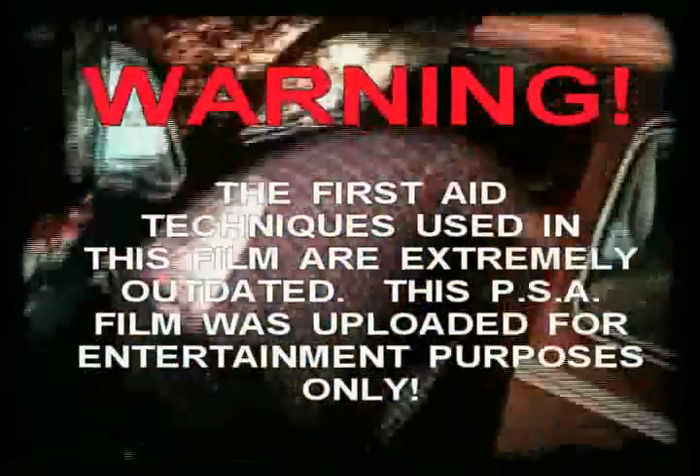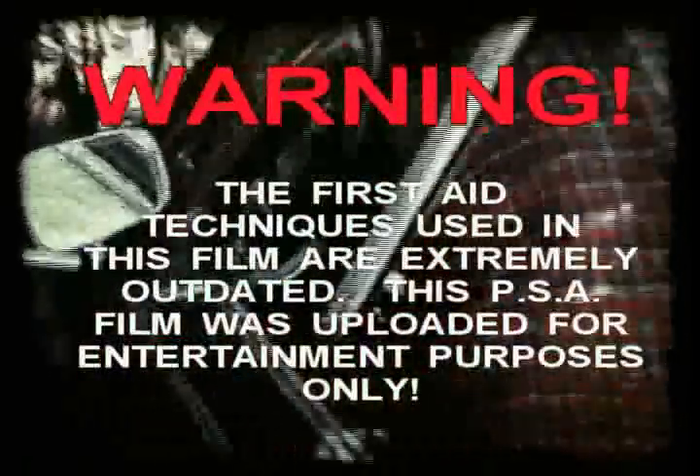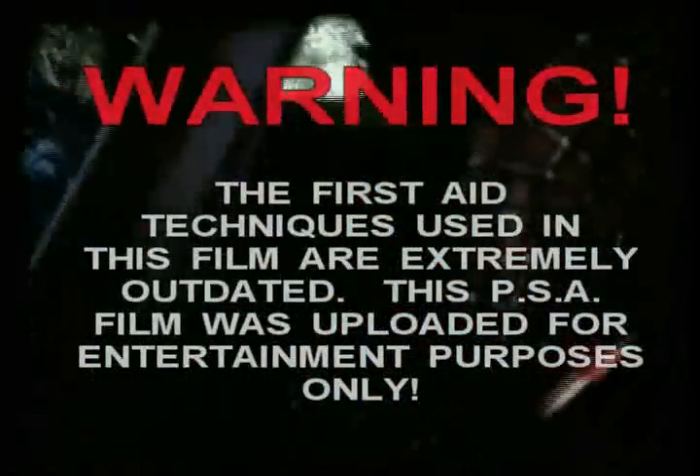There's been an accident — minutes, maybe seconds count, and you don't know what to do. You're helpless. This woman's not breathing. Someday, just as sure as I'm standing here, you're going to come across such an accident. Will you be helpless? We're going to play a game: First Aid Quiz.